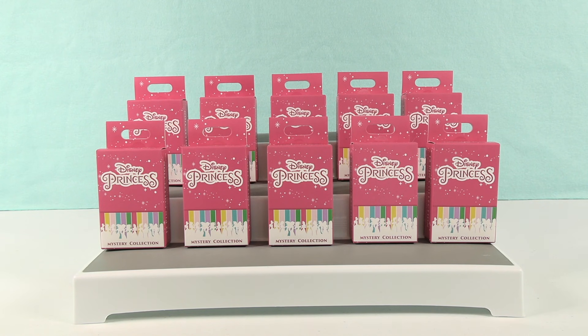Hey guys, it's Shannon. And High Definition Paul. And welcome to the Collector Corner, where today we are opening up Disney Princess Pins. Awesome.